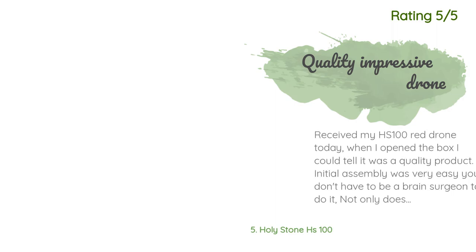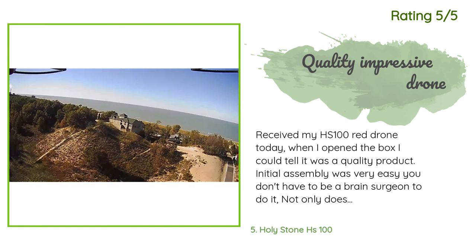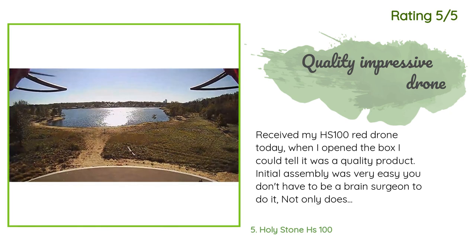Another happy customer said: Received my HS100 red drone today. When I opened the box I could tell it was a quality product. Initial assembly was very easy — you don't have to be a brain surgeon to do it. Not only does it look good, it also flies flawlessly and very stable, even on these southern shores of Lake Michigan where there is always a breeze. The 1080p camera is impressive for this drone and takes great pictures and videos. The GPS and one-button return and landing brought it back to within a few feet of where I took off.